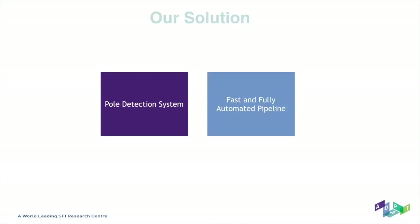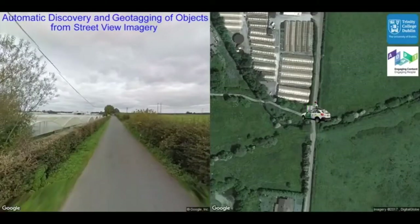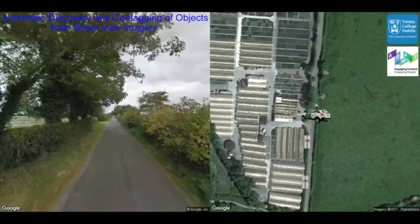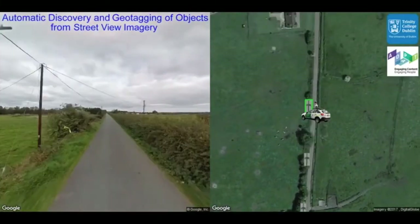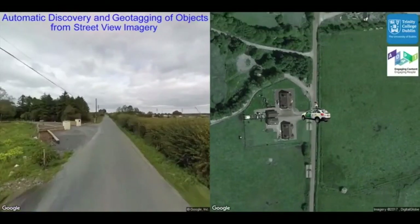In machine learning, a convolutional neural network is a class of deep, feed-forward artificial neural networks consisting of multiple layers, most commonly applied for analysing visual imagery. Convolutional neural networks were inspired by biological processes in that the connectivity pattern between neurons resembles the organisation of the animal visual cortex. The individual cortical neurons respond to stimuli only in a restricted region of the visual field known as the receptive field. The receptive fields of different neurons partially overlap such that they cover the entire visual field.